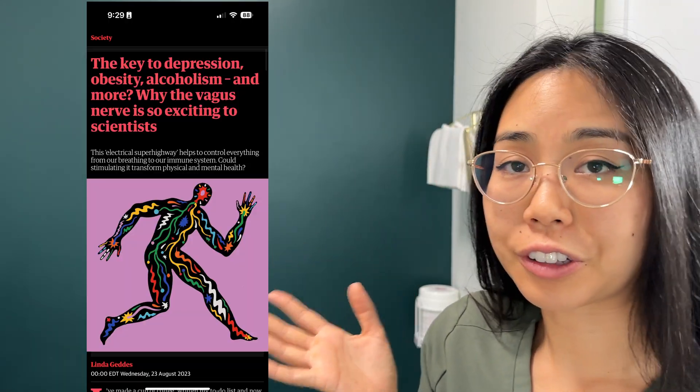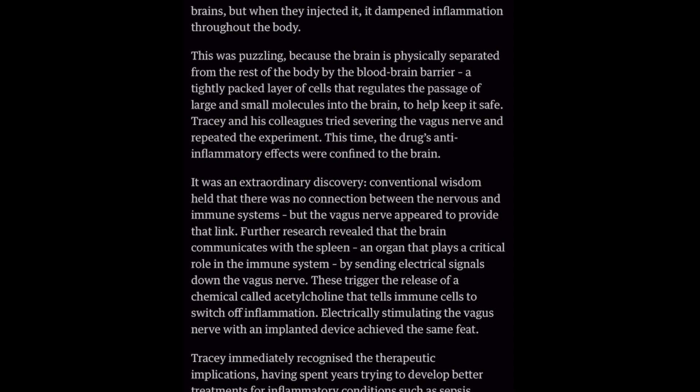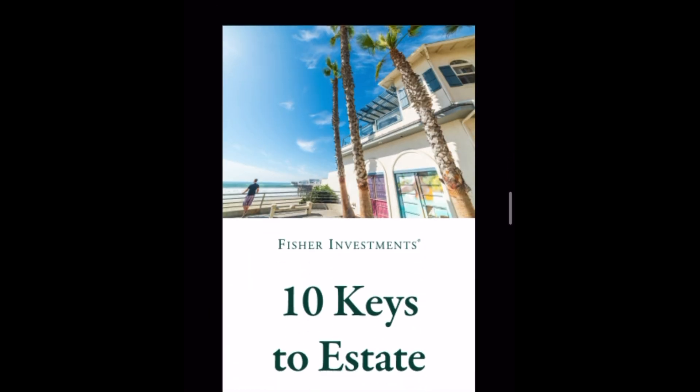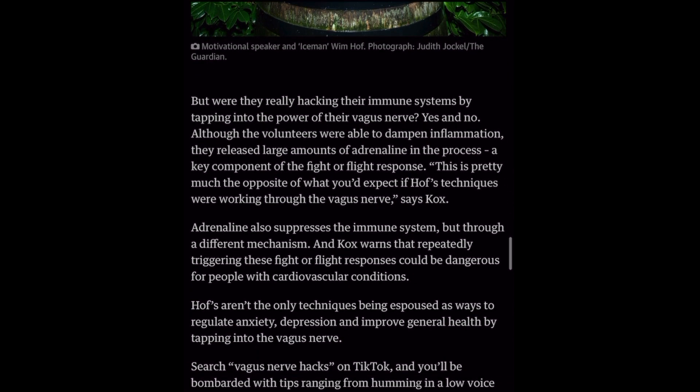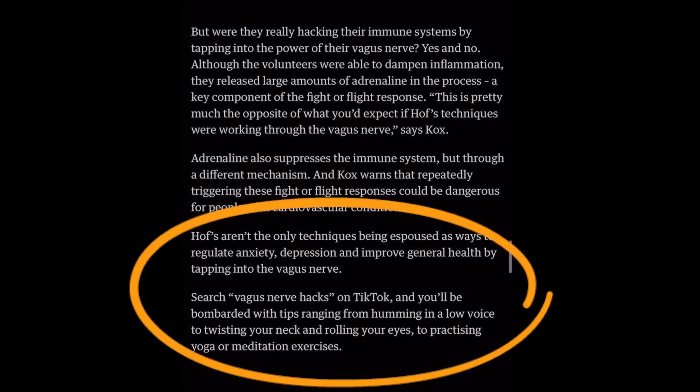I came across this article earlier this week that's actually discussing all of these points. The article starts off with what is the vagus nerve, but then immediately dives into a connection between the nervous system and the immune system via the vagus nerve. This is really important because this is a way to decrease inflammation without the use of drugs. They studied Wim Hof, who uses a breathing technique to lower his heart rate and do amazing things in freezing temperatures. They found his inflammatory markers were lower. However, his technique also stimulated the sympathetic nervous system, but this study showed the possibility of using vagal nerves to decrease systemic inflammation.